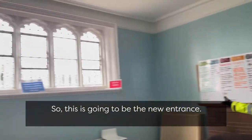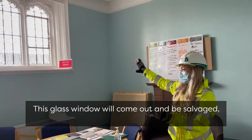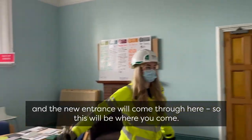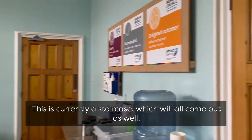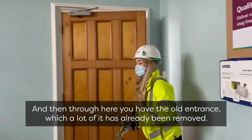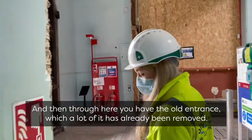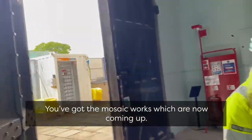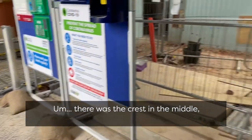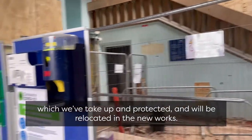So this is going to be the new entrance. This glass window will come out and be salvaged, and the new openings will come from here — so this will be where you enter. This is currently a staircase which will all come out as well. Through here you have the old entrance, much of which has already been removed. You've got the mosaic works which are now coming up — there was a crest in the middle which was taken up and protected, and will be relocated for the new works.